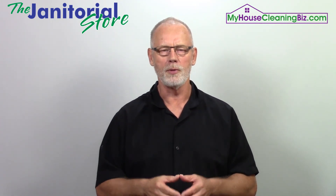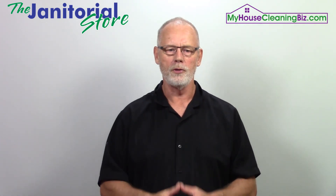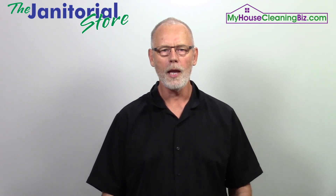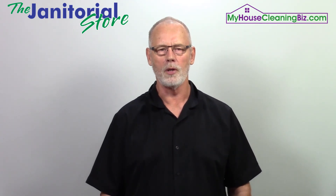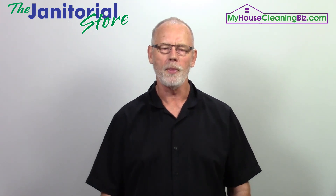Hopefully you found some value in this video. If you did, feel free to comment and share. If you haven't already, make sure you subscribe and click the bell notifications to get the latest updates on all the new videos for building a successful cleaning business. Thanks for checking in today — we'll see you next time.